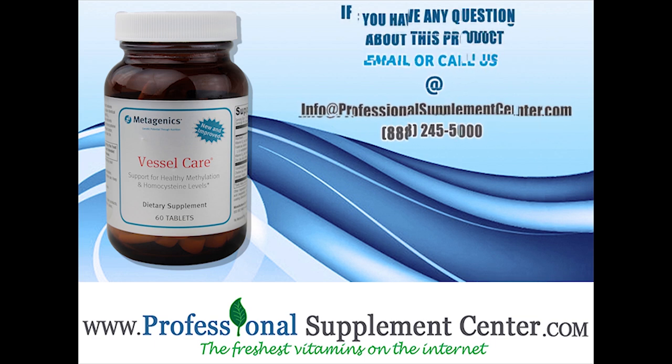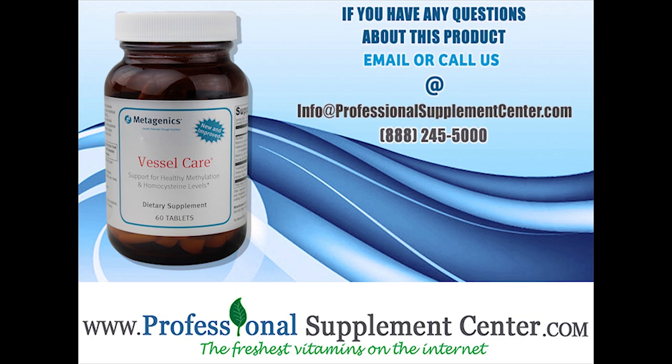If you have any questions about Vessel Care from Metagenics, please call or email Professional Supplement Center.